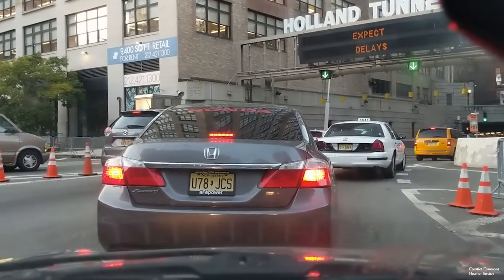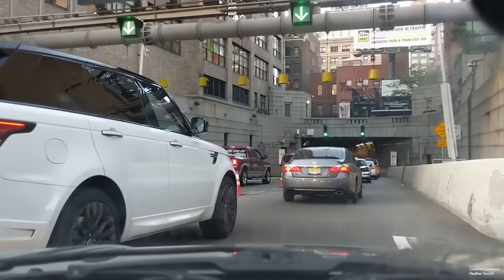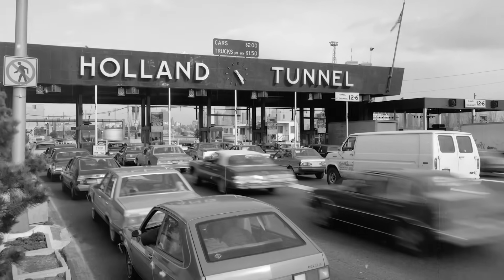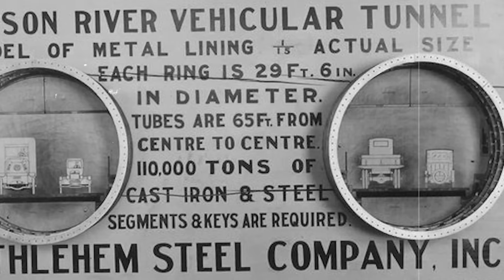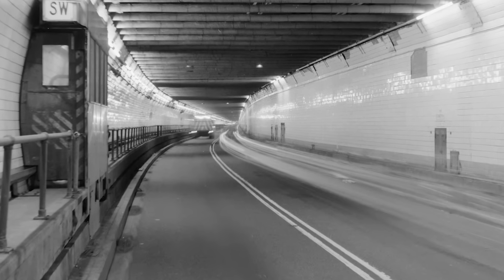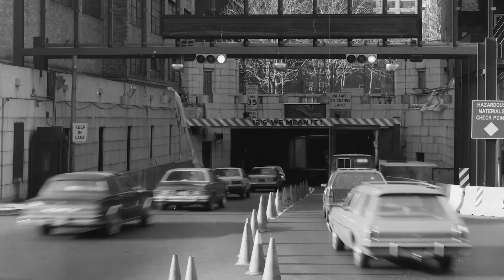When it opened for traffic on November the 13th, 1927, New York's Holland Tunnel was not only the world's very first mechanically ventilated underwater vehicle tunnel, but it was also the largest of its type. This masterpiece of a roadway was named after Clifford M. Holland, the visionary who designed it. With a north tube of 8,558 feet and a south tube of 8,371 feet long, it reaches a depth of 93.4 feet below the water level with a road surface that's 20 feet wide. The Holland Tunnel is notable in length, but it was also considered an incredible achievement of engineering.